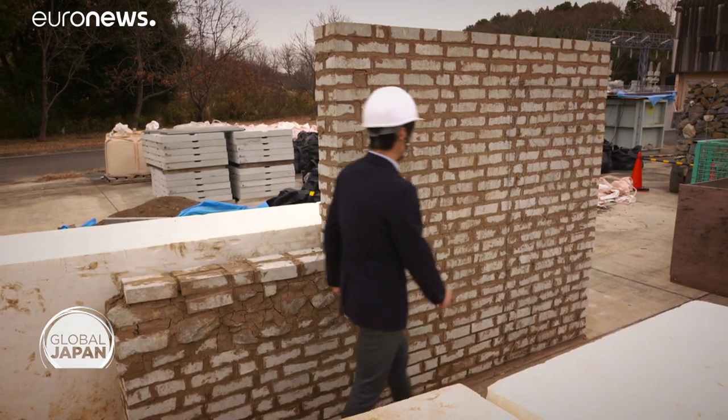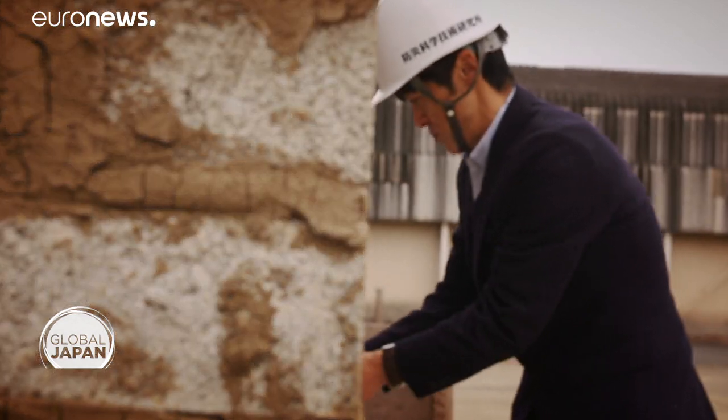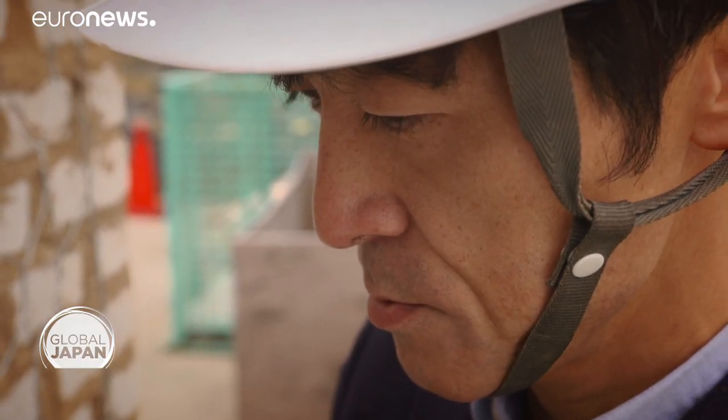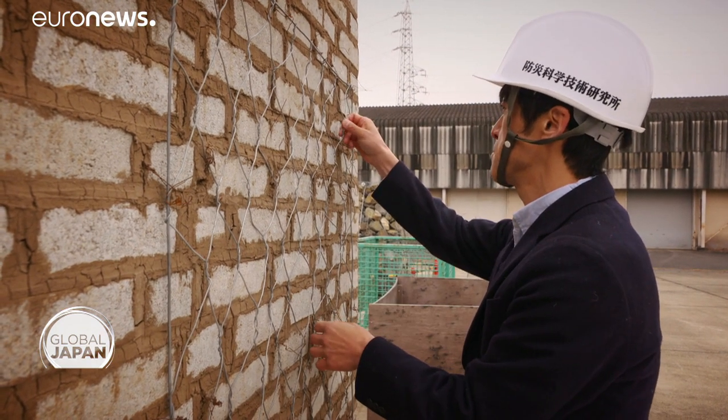Nakazawa has been studying traditional gabion stone houses of Nepal, where the deadly quake in 2015 devastated mountain villages. We noticed that the gabions are highly resistant to earthquakes, and the reason they collapsed was they were not well plastered. So I studied how to use this type of construction to create better structures.